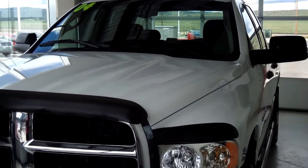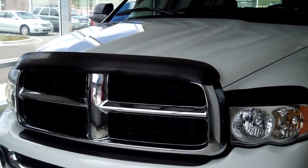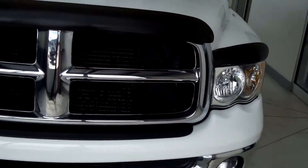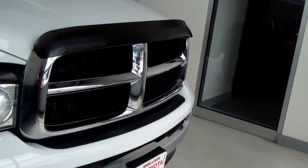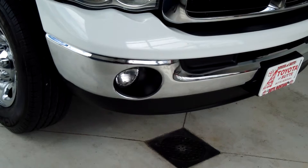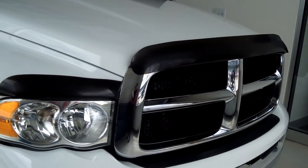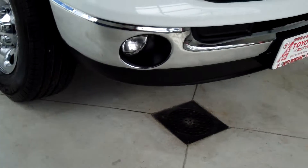This truck is a 2004 Dodge Ram 2500 ST and it's white. You have the front mesh grille, the grille guard, and you also have a vent visor. You also have the fog lamps and a chrome bumper.